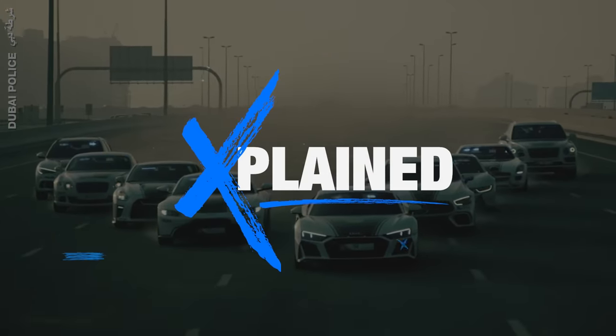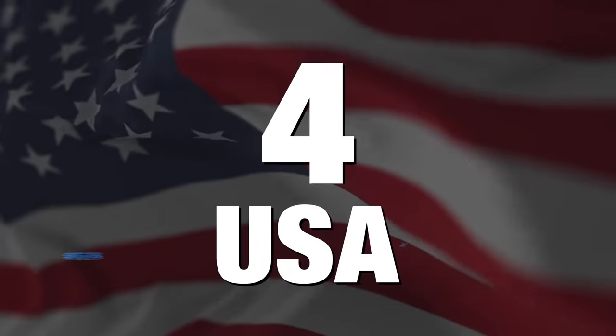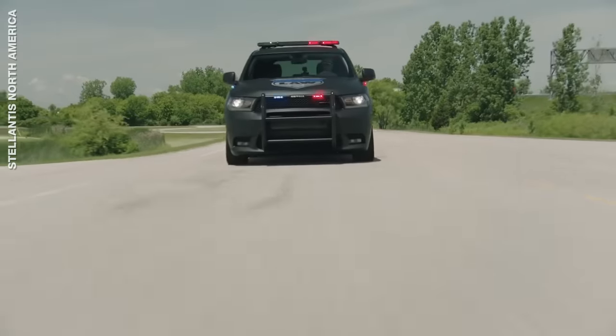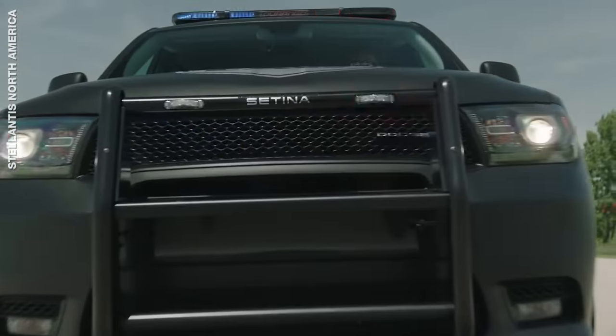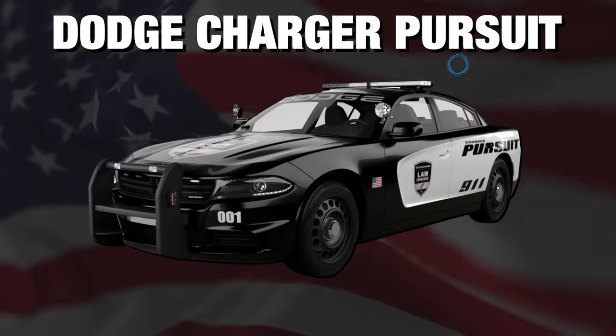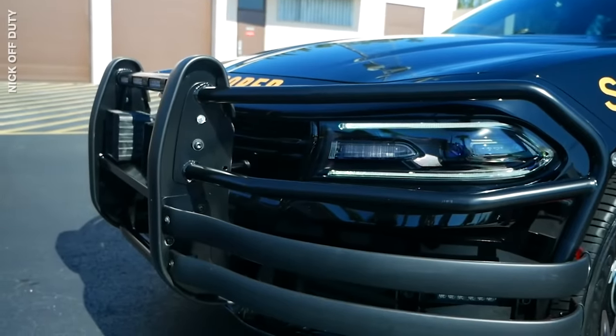Welcome to Explained. Number four is the USA. With all the high-speed car chases, it's no surprise that US cop cars are very intimidating. For city work, they use cars like the Dodge Charger Pursuit, which has a wrap-around grill for pit maneuvers.